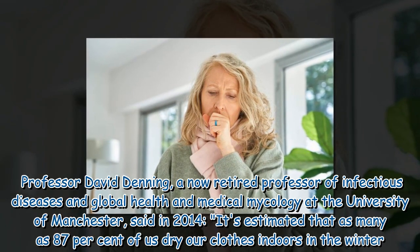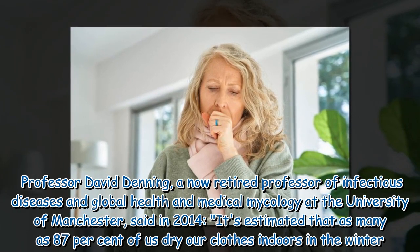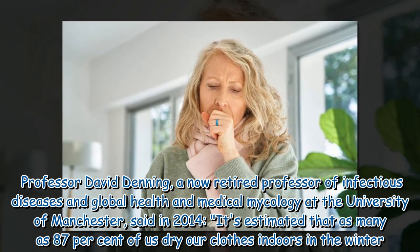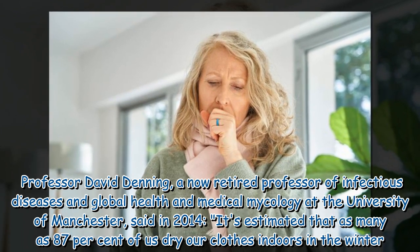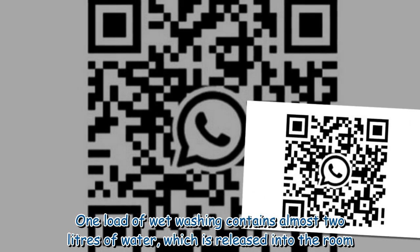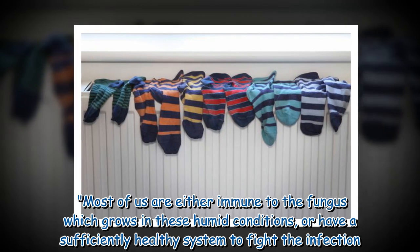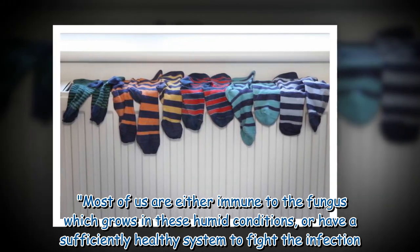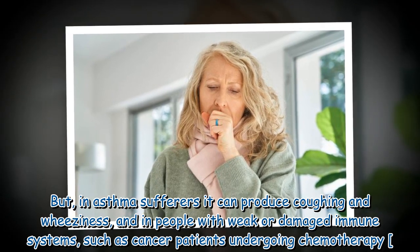Professor David Denning, a now retired professor of infectious diseases and global health and medical mycology at the University of Manchester, said in 2014: it's estimated that as many as 87 percent of us dry our clothes indoors in the winter. One load of wet washing contains almost two liters of water, which is released into the room. Most of us are either immune to the fungus which grows in these humid conditions, or have a sufficiently healthy immune system to fight the infection. But in asthma sufferers it can produce coughing and wheeziness, and in people with weak or damaged immune systems, such as cancer patients undergoing chemotherapy.